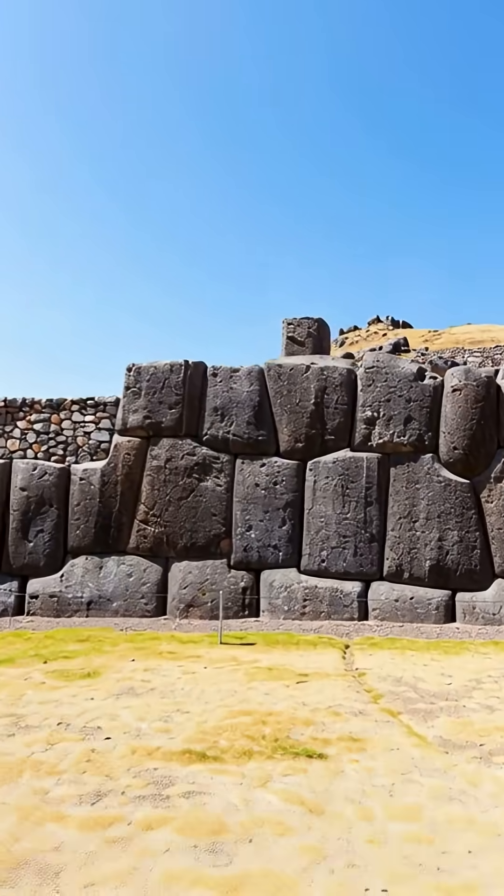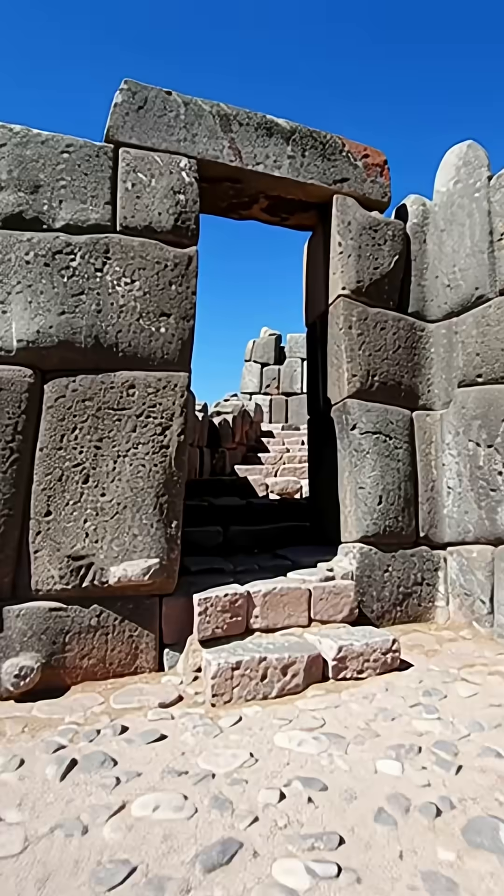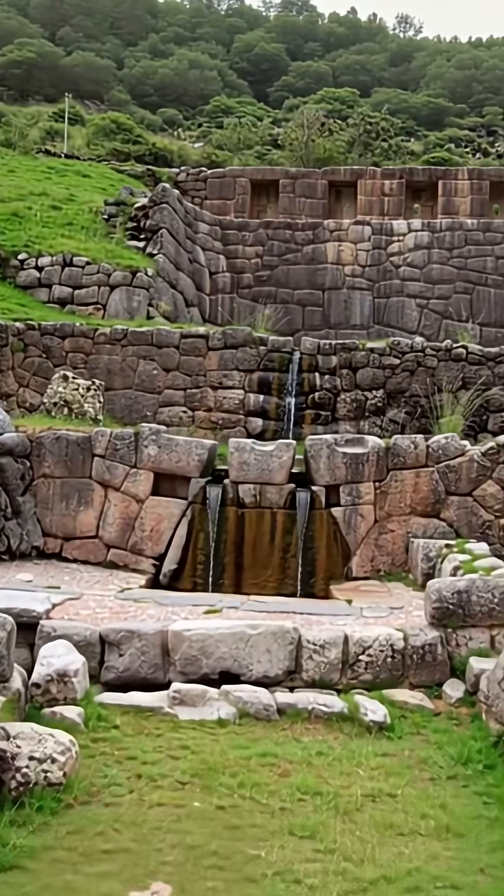They didn't use square blocks. They didn't use mortar. They used giant polygonal stones, some with 12 angles, that fit together perfectly like a 3D puzzle.